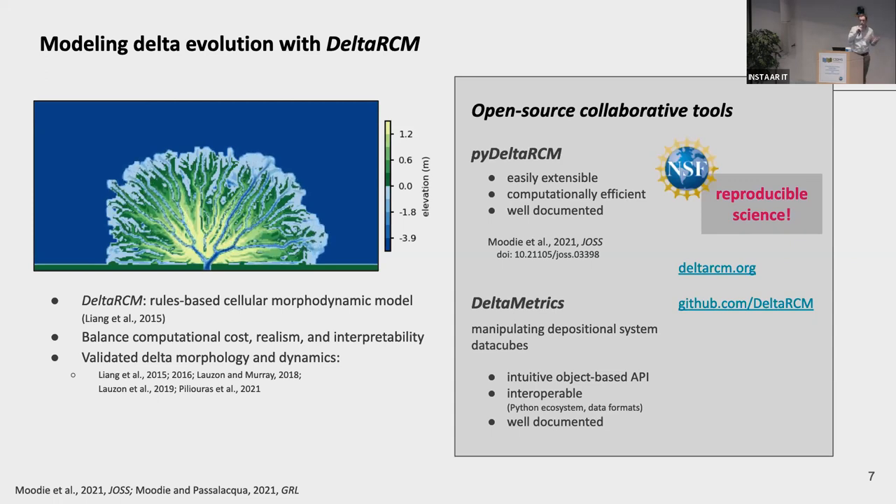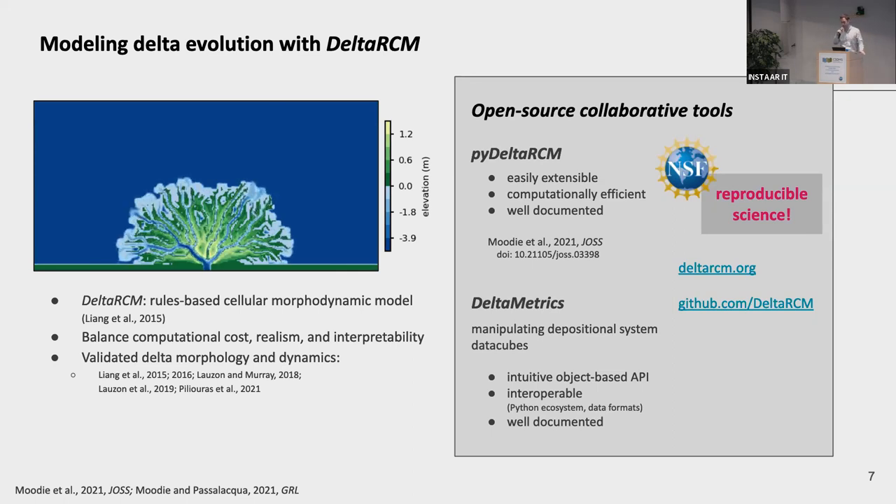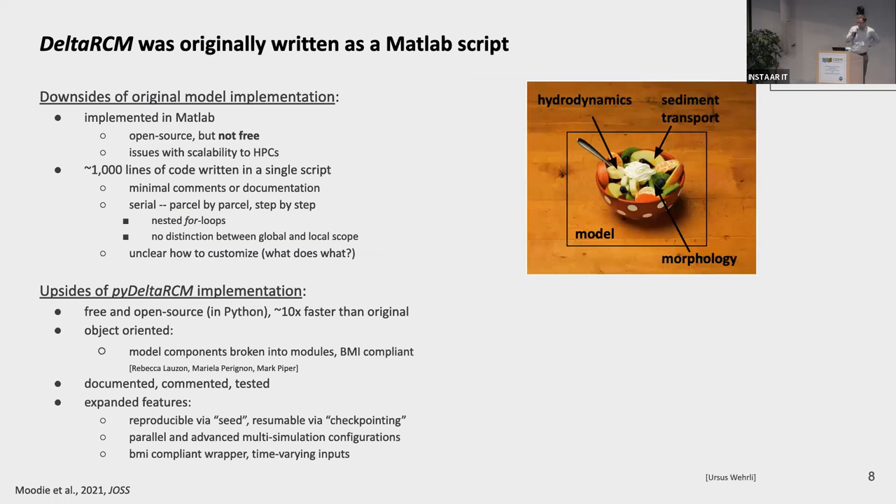I want to talk about our implementation, which is a Python implementation of the original DeltaRCM model that we call PyDeltaRCM. We've really tried to embrace a lot of the FAIR principles that were mentioned on our first day here in developing and implementing this model. The original DeltaRCM model was implemented in MATLAB, which made it open source but not free. It was also implemented as around 1,000 lines of code written in a single script, not with a lot of documentation.